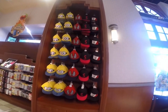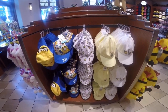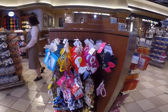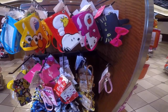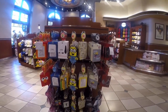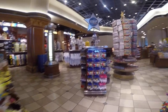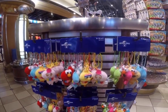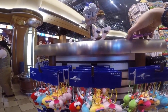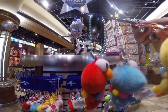Everything is so cute — they have Marvel, Spiderman, and these are for the kids. And these are for your train pass, and more train pass cases. Elmo! Elmo!